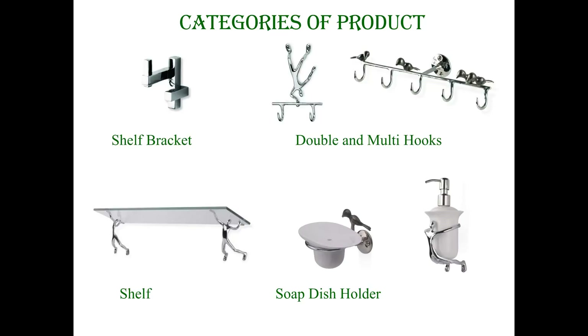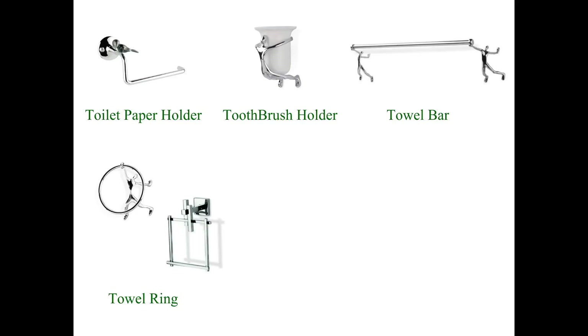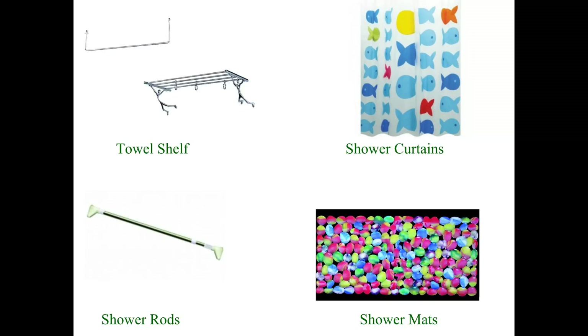We also carry soap dish holders, soap dispensers, toilet paper holders, toothbrush holders, towel bars, towel rings, towel rods, towel shelves, shower curtains, shower rods and shower mats. Splash out a new look for your client's bathroom with these accessories and match their personal needs and style without blowing their budget.